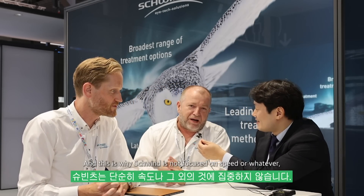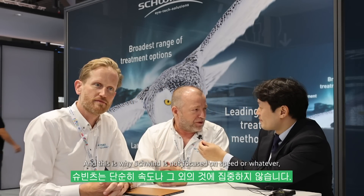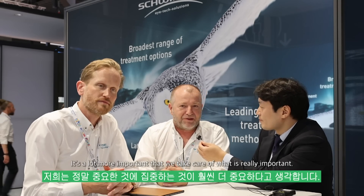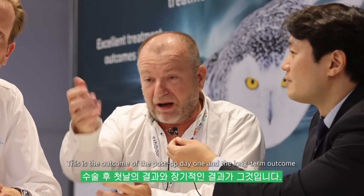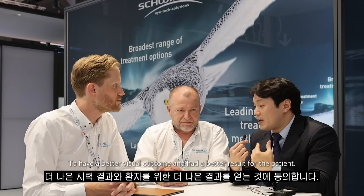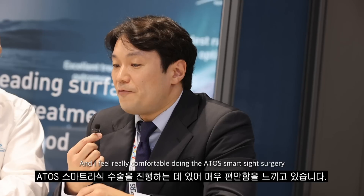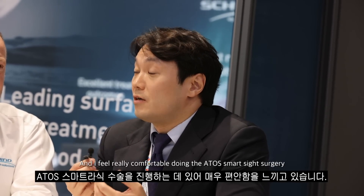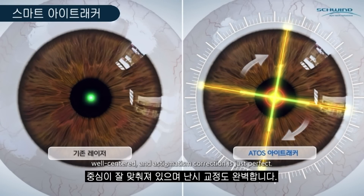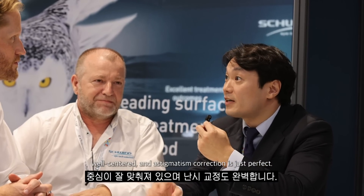Maybe I can add something. This is why Schwind is not focused on speed or whatever many people talk about. It's a lot more important that we take care of what is really important — the outcome of post-op day one and the long-term outcome. I totally agree. To have a better visual outcome and a better result for the patient, I feel really comfortable doing the Atos smart size surgery because vision one day is really good, topography is beautiful and well-centered, and astigmatism correction is just perfect.